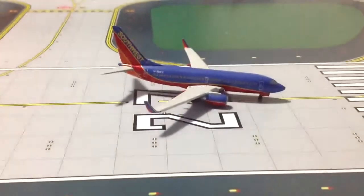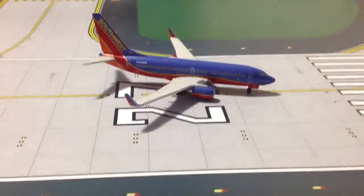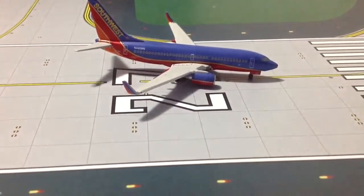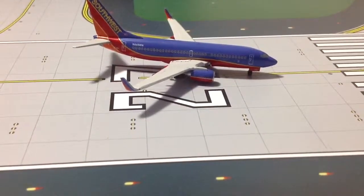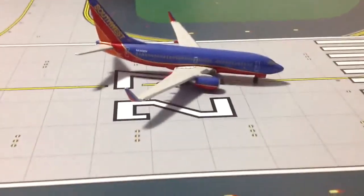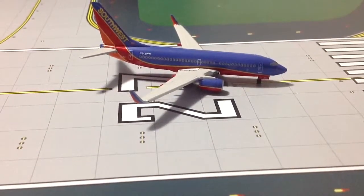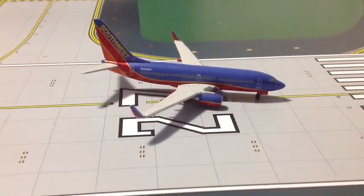I wonder how often Gemini Jets will re-release this model, because I know so many people are looking for it. I just keep getting really lucky with getting models. I'm like all you guys out there who are searching for rare models — my recommendation is to just keep going on eBay, set up a saved search and just keep watching. Hopefully something will come up. You might get lucky like I did and get four planes from the same guy.